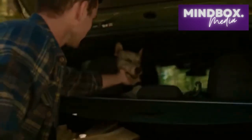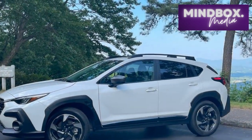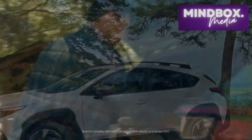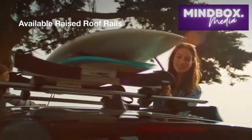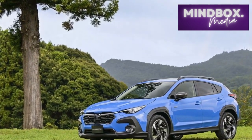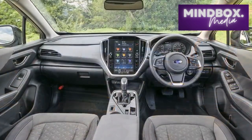3. Updated interior. The 2024 Crosstrek boasts a refined interior with premium materials and an intuitive infotainment system. The larger touchscreen display supports modern features such as wireless connectivity and smartphone integration, enhancing the overall driving experience. 4. Spacious cabin. With ample legroom and cargo space, the Crosstrek provides a comfortable environment for both passengers and their belongings, making it a practical choice for daily commuting as well as longer journeys. 5. Off-road capability. The Crosstrek's elevated ground clearance and all-wheel drive system make it well-equipped for light off-road adventures, allowing drivers to explore trails and paths beyond traditional roads.